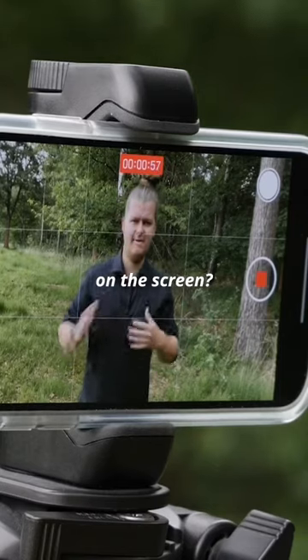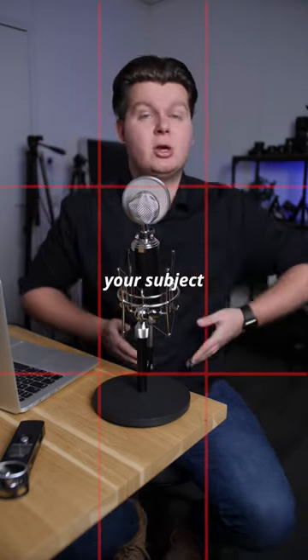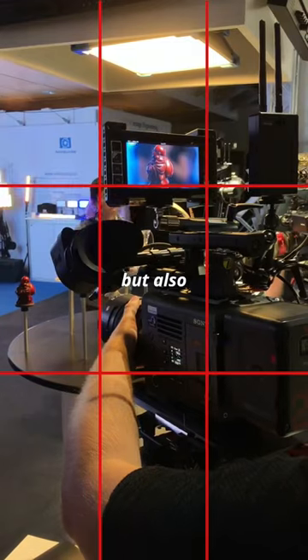Do you recognize these four lines on the screen? Studies prove that our eyes are naturally attracted to those four lines and especially those four points. So if you're not putting your subject in the middle of the screen, try to frame it along one of those four lines — horizontally but also vertically.